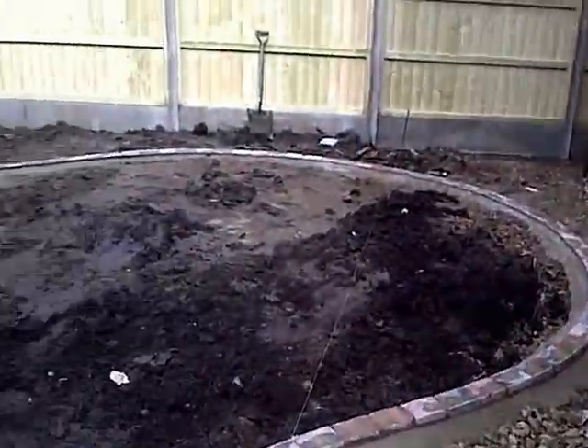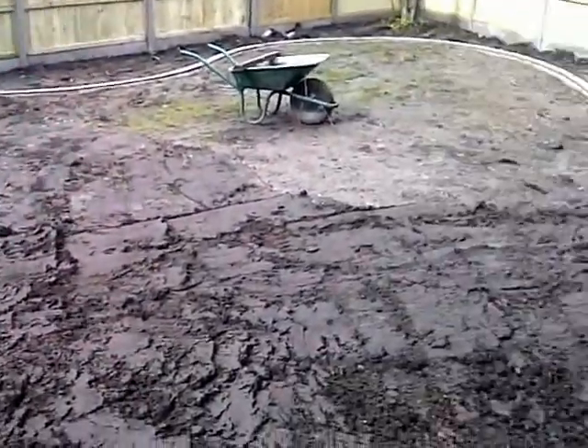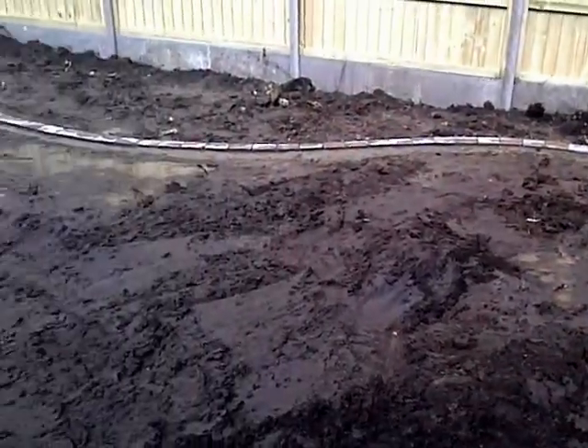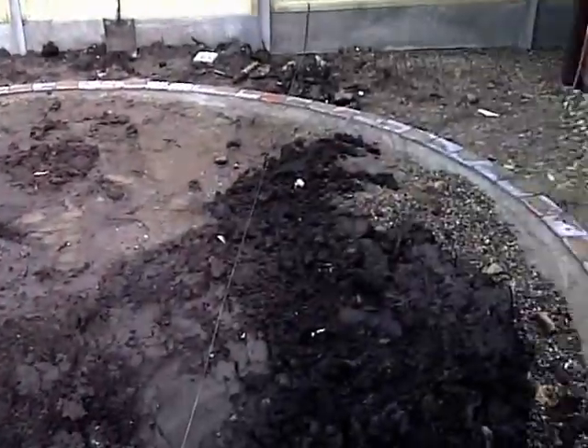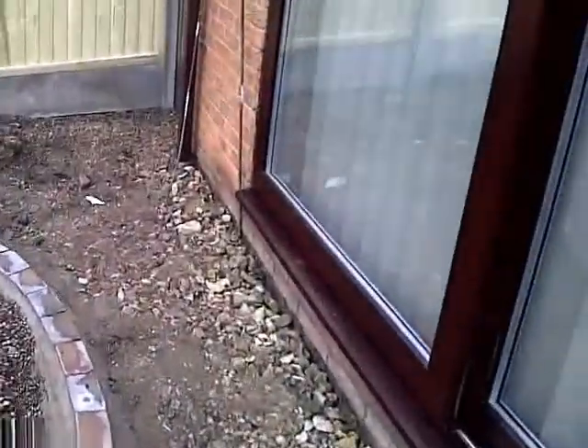We're about halfway through the job at the minute — stoned up and ready to lay some slabs, all compacted to the right levels. Unfortunately last week we had a lot of rain, it rained every day, so as you can see where the new lawn is going we're a bit wet. We might have to leave a couple of days before we lay any turf.